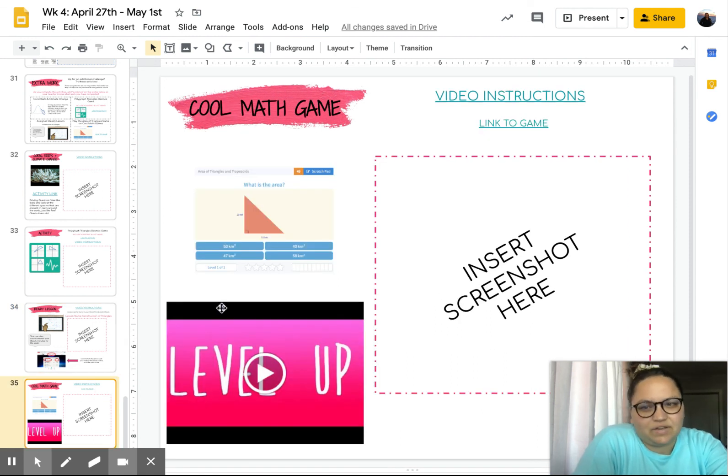The last activity of the week for extension is our cool math game, and you're just going to complete the levels. Wherever you finish, you're going to insert your screenshot here.